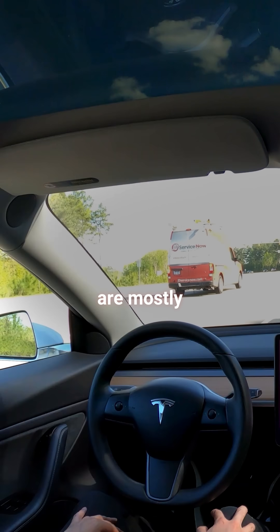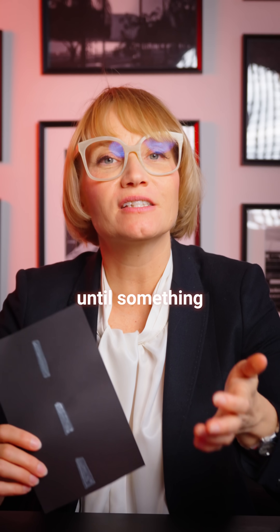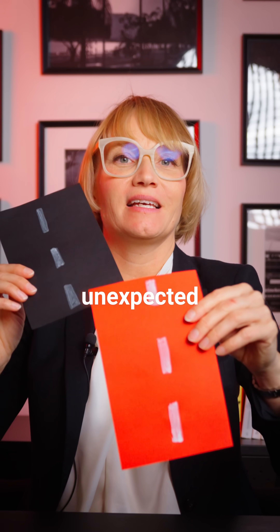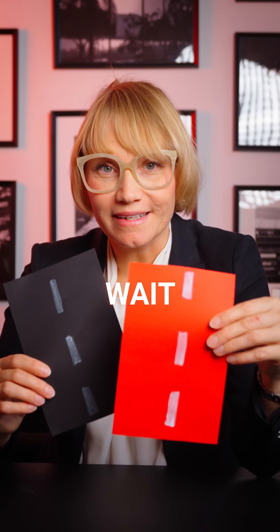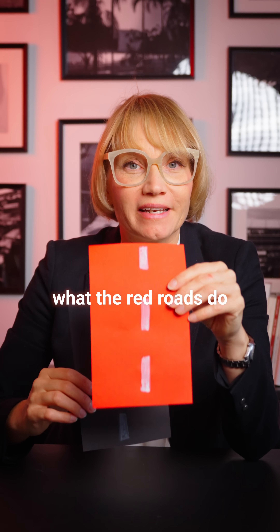When we drive, our brains are mostly on autopilot. That means we tune out familiar surroundings until something unexpected happens. That's when our brain goes, 'wait, something's different here' — and that's exactly what the red roads do.